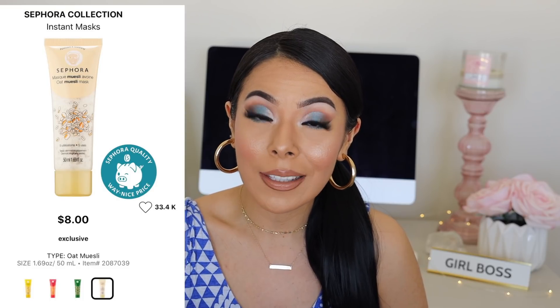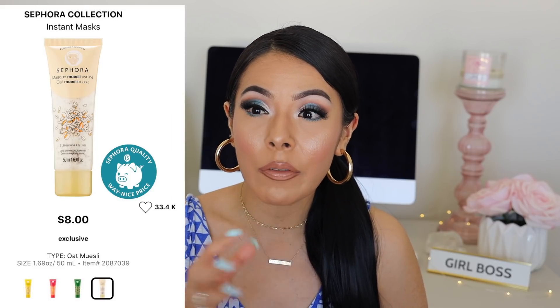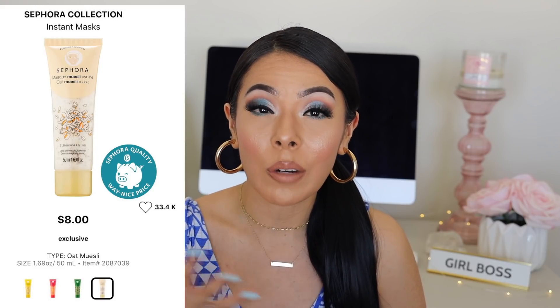The cool thing about the Sephora masks is that they have one for every type of need — whether it's brightening, soothing, or giving you more radiance. Sephora Collection also has apply-on masks, and those are really good too. My favorite is the oatmeal one because it helps a lot with my irritation from rosacea — it soothes it. I look for products that make my skin feel good once I remove them. They're very effective and sensitive skin friendly, so I definitely recommend that one.